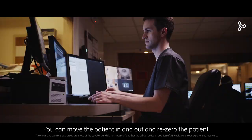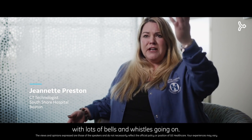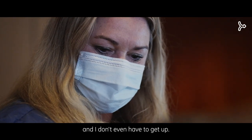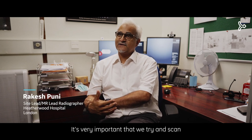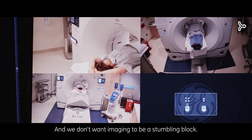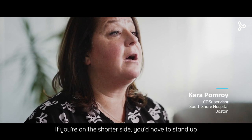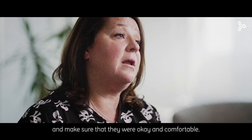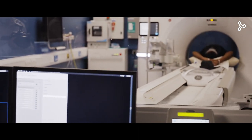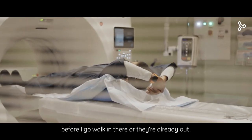You can move the patient in and out and re-zero the patient from in the scanner — right from the console without having to get up. That's especially helpful when short-staffed. Cameras allow us to see the patient at all times; if you're on the shorter side, you'd have to stand up and try to look over the console before. Now with the camera system, if we see any distress, we hit the home button and the table comes out. I can start moving them out of the scanner before I walk in there — it's one less step.